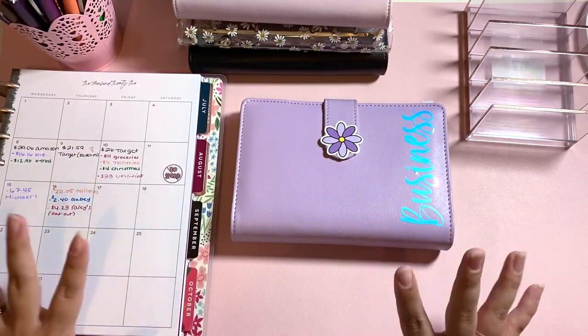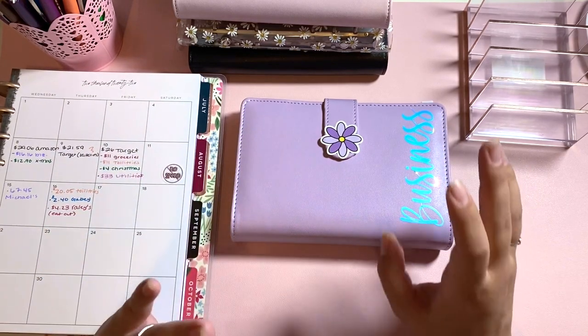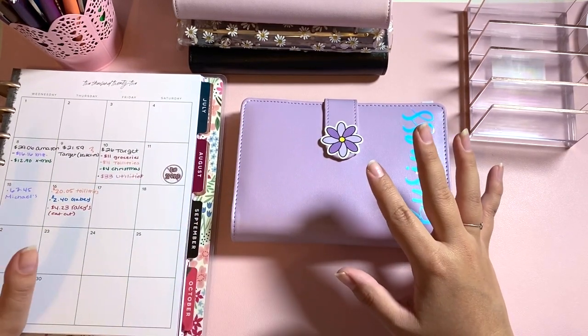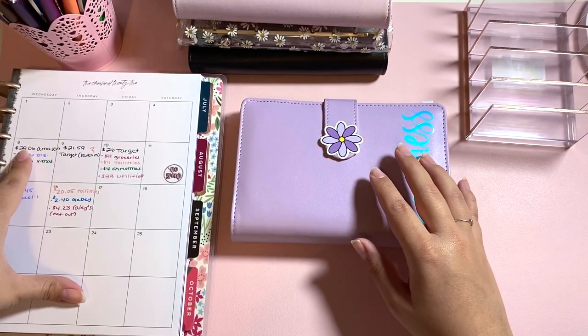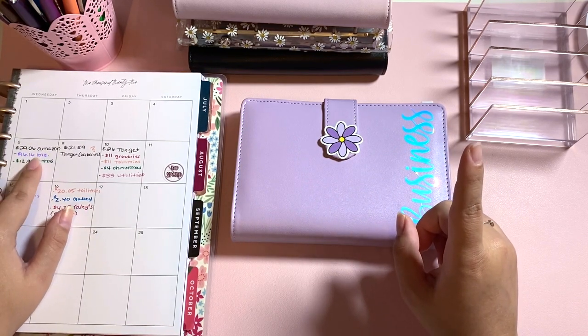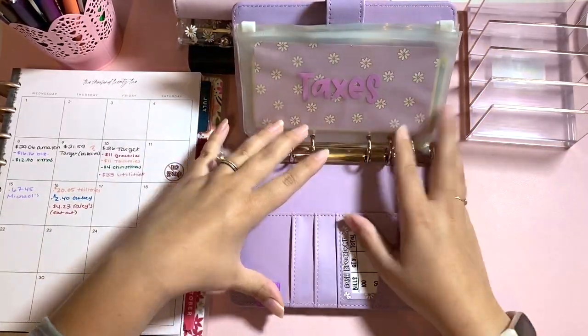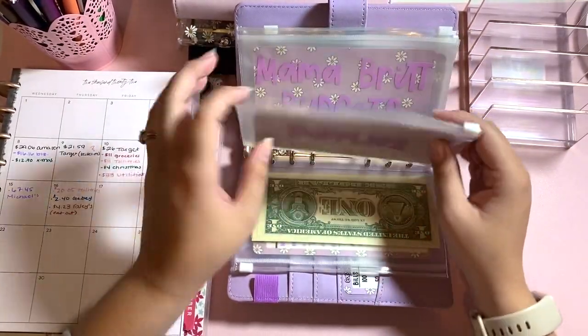I readjusted so that you could see everything in the video and so I can fit everything while getting the money out. We're going to dive right in. The first expense was Amazon for $29.06, and $16.16 of that was from my business binder, so we're going to go into supplies.